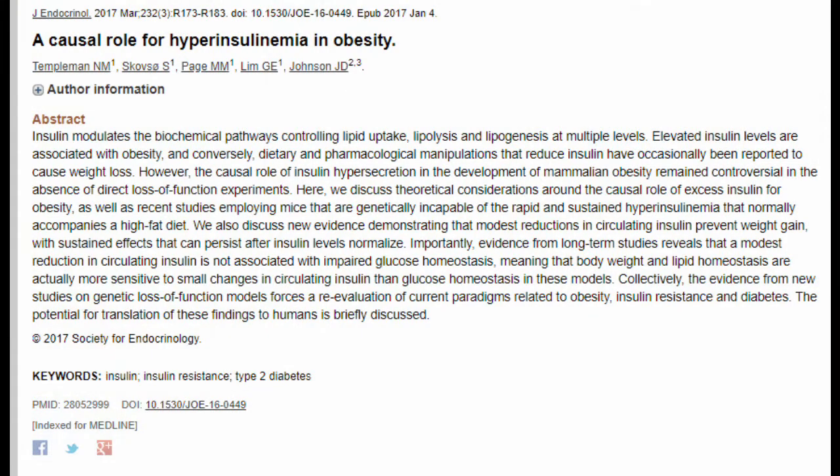Without insulin, your blood sugar would constantly increase and increase, and the cells would never take it in, never break it down, and never use it. As a result you would get a massive blood sugar spike, and this is quite bad for you — this is what happens in forms of diabetes.